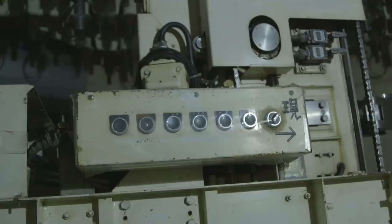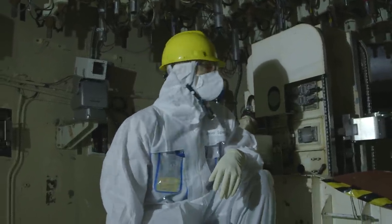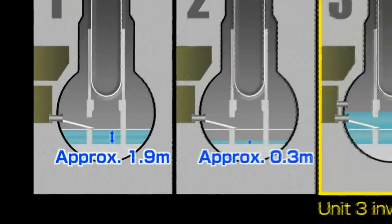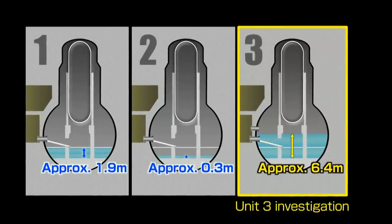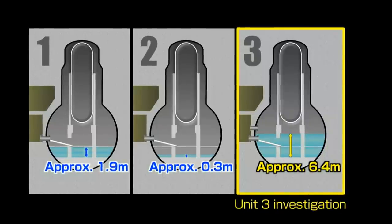It's difficult enough getting around this place on foot. Now imagine trying to remote-control a robot through this after the whole place has been mangled by an explosion — and do it in the dark. Each of the reactors suffered different damage. Some are still full of water, some are dry. And so Toshiba has built a special robot for each one.